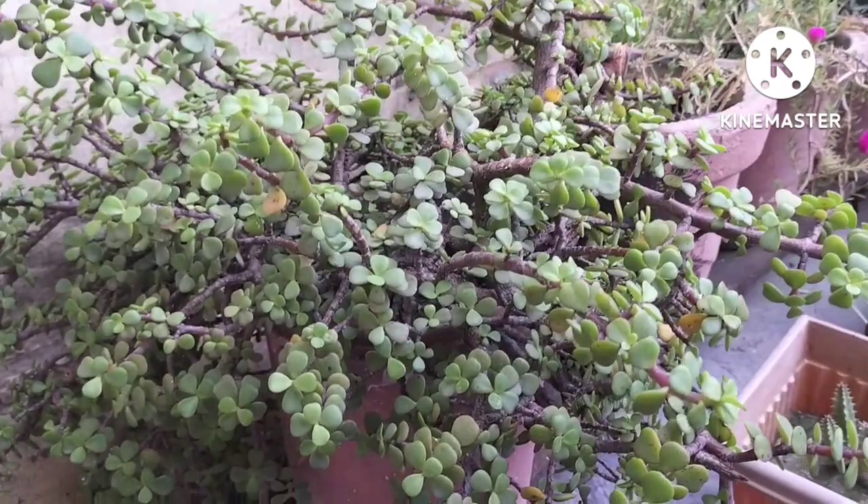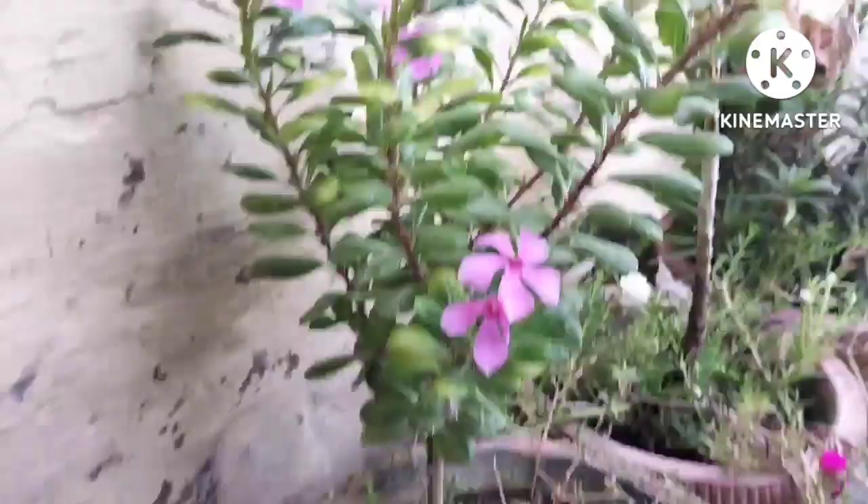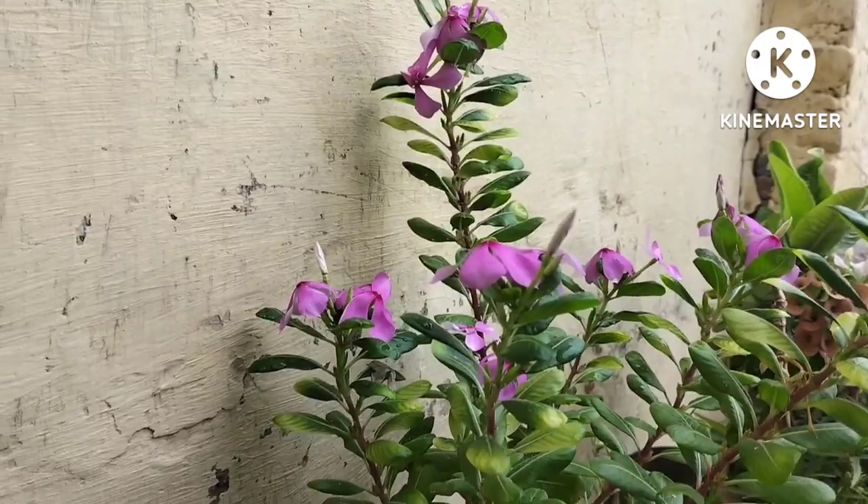Now it has rained. After the rain, it is very beautiful. So this is my first plant. And this is the second — it's a good flower. I don't know this one exactly, but it is called Sadabhaar's Garden.